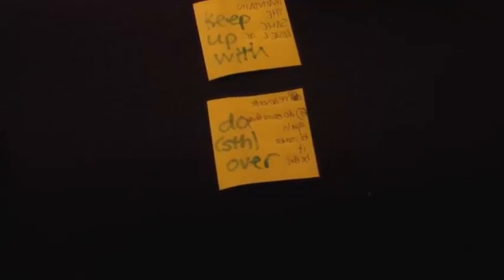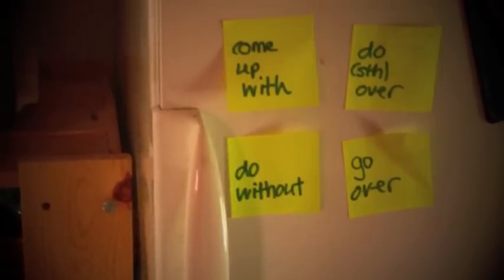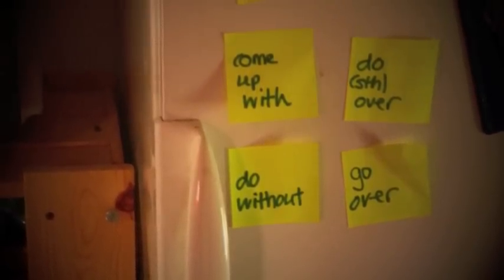Then, on the back of each note, write down the definition. Remember, no translations. And then finally, put the sticky notes somewhere where you're going to see them regularly. Every time you see the note, repeat both the word and the definition.